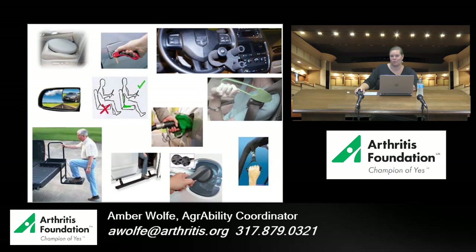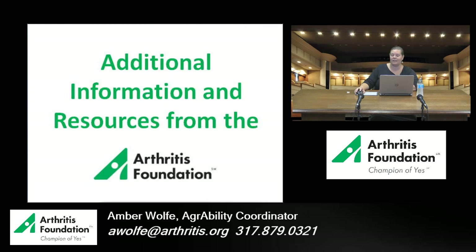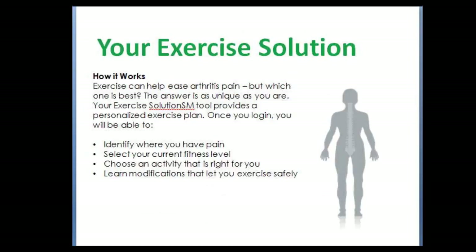I'd like to wrap up today with some additional free resources from the Arthritis Foundation. The first is called our Better Living Toolkit, available at betterlivingtoolkit.org or by calling toll-free 800-283-7800. You'll request this toolkit based on the type of arthritis that bothers you most, and it will be tailored to your needs. You'll receive the most recent Arthritis Today magazine, a health tracker, a drug guide, and several brochures focused on the type of arthritis affecting you — all free for anyone who needs it.